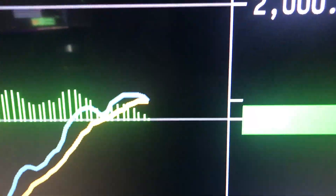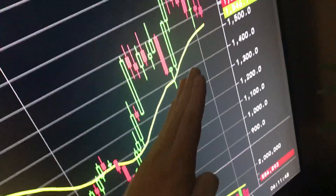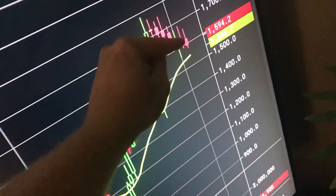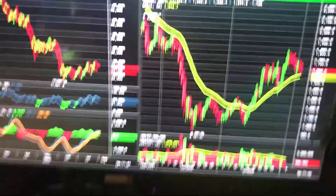Daily MACD is nearing a bearish cross as well. The bulls really need to hold this level if we're going to maintain an uptrend. In Ethereum, I'm testing that upward sloping trend line — it is a potential breakdown level unless we get a bounce. Very big stuff here.